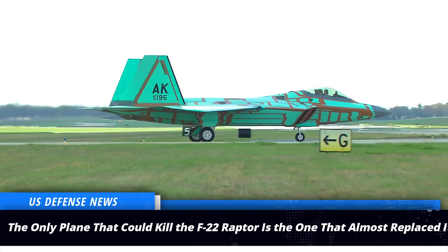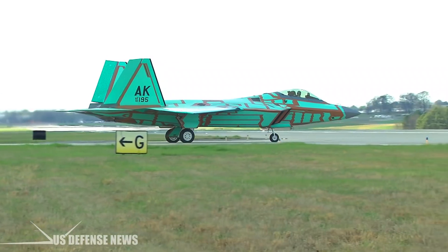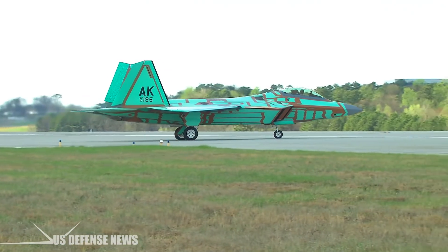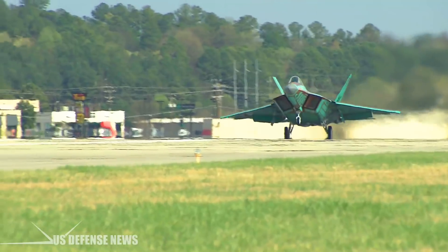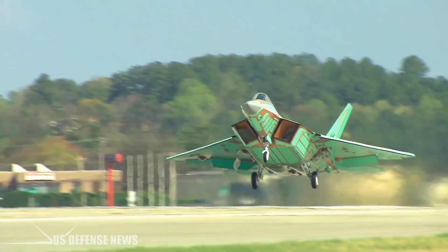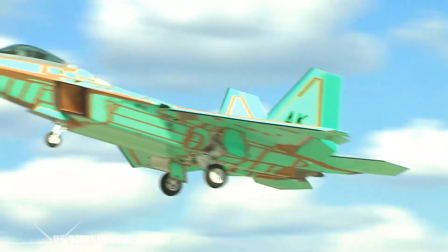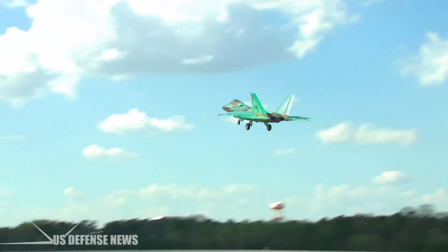In 1991, Lockheed won the Advanced Tactical Fighter, ATF, competition and went on to develop the stealthy world-beating F-22 Raptor air superiority fighter. While in many ways Northrop's losing YF-23 was a much better design, the US Air Force chose the Lockheed aircraft because it believed that company would better manage the development program and because the service thought the Raptor would cost less.